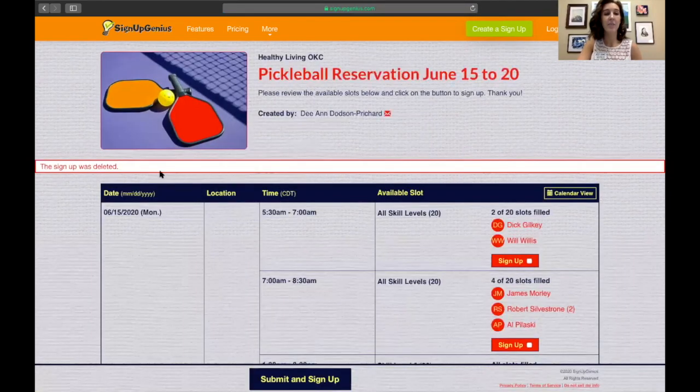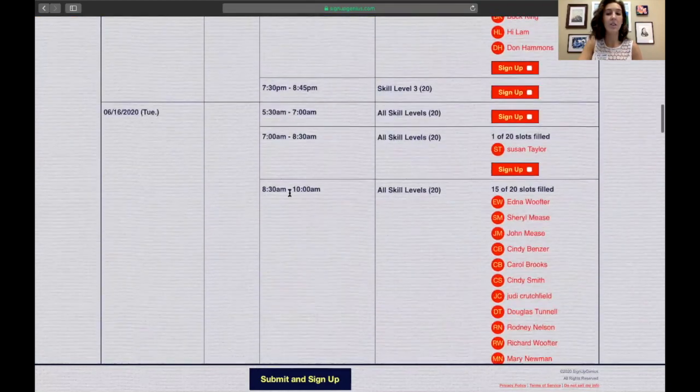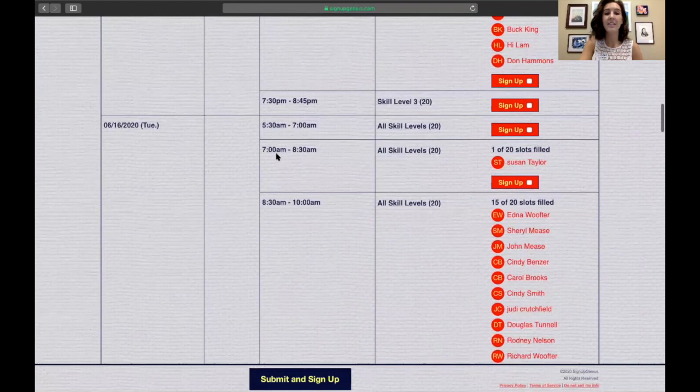Your sign up was deleted — it says that in red text at the top in a white box that goes across the screen. When you scroll down to 6/16, 7 to 8:30 for all skill levels, you'll notice that my sign up is gone. That is how you cancel your reservation on Sign Up Genius for pickleball.